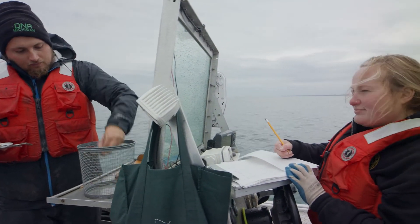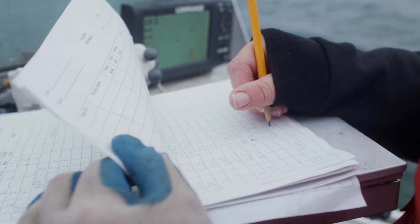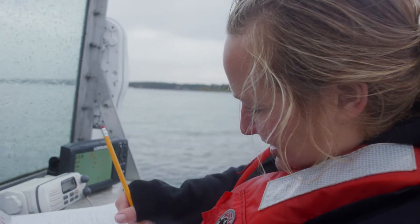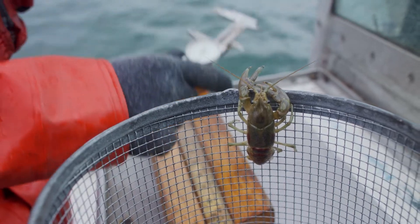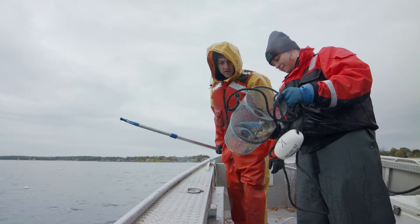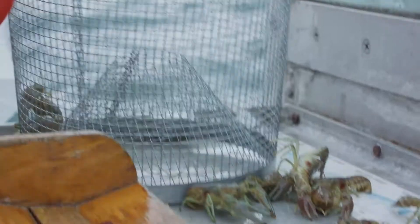Controlling rusty crayfish on these spawning reefs, we think, can be done if we control them at the right time and the right places. We can increase fish production and really have benefits for the Great Lakes. It's pretty amazing just how many of them are down there — it really drives home how big of an impact they can have on these native fish.